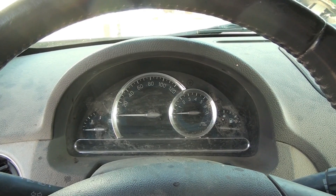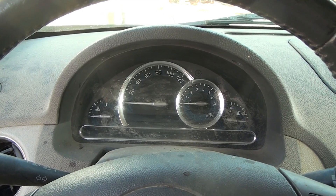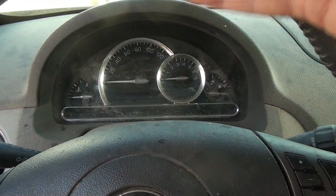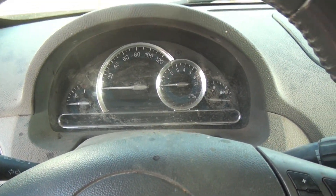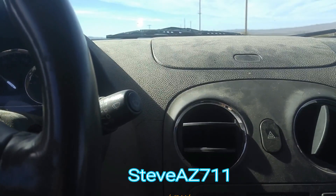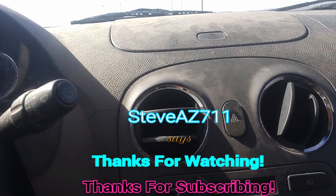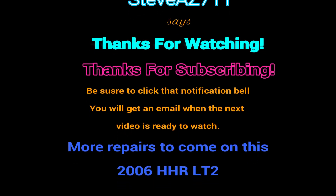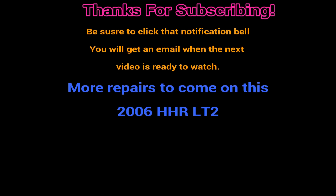I'm home. This is SteveAZ711 saying thanks for subscribing and thanks for watching. My wife just had to have this HHR, so here it is. The charge signal is working — it's working very fast. The brakes are working.